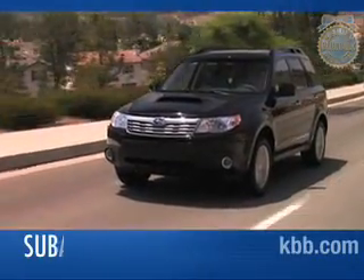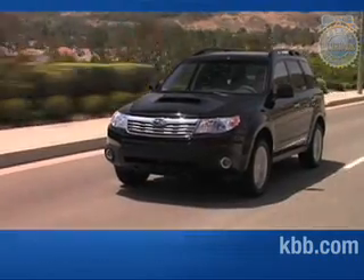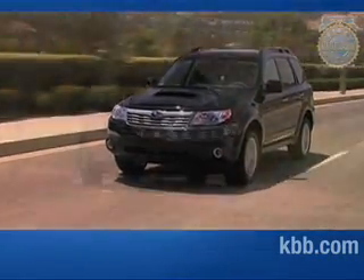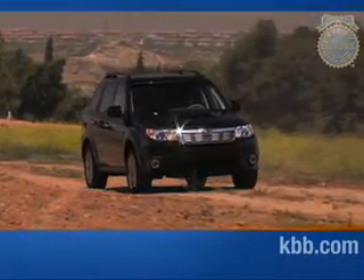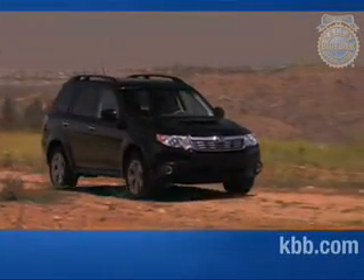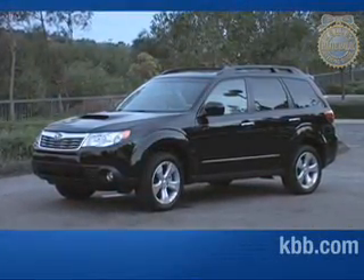Rising gas prices are compelling large SUV owners to turn to small crossovers like the Subaru Forester. An agile vehicle built to handle most anything man or nature can throw at it, the third generation Forester has a contemporary exterior complemented by a spacious interior and a smooth, quiet ride. Hello and welcome to our comprehensive Kelley Blue Book review of the Subaru Forester.